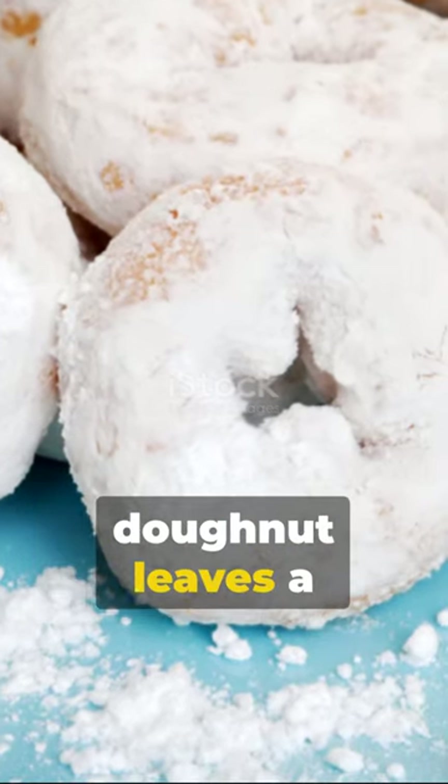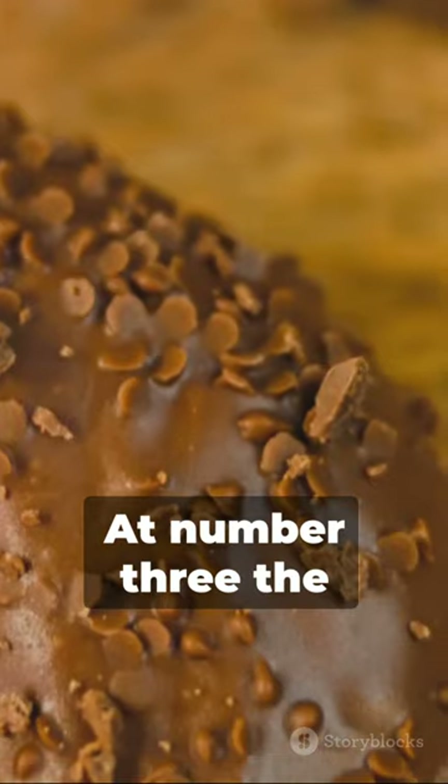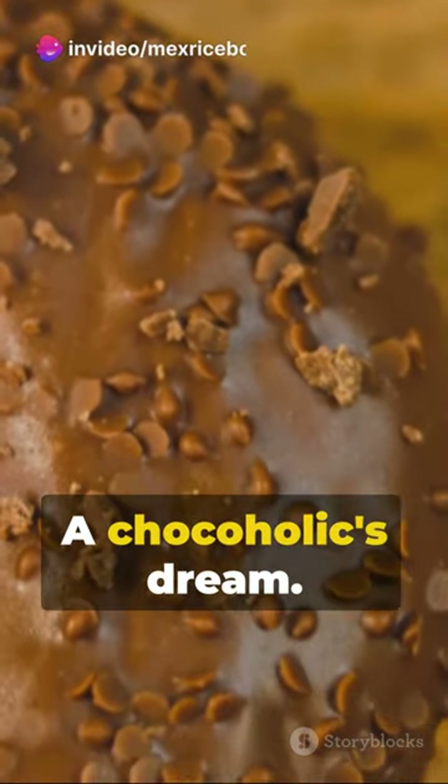Number 4, the powdered sugar donut leaves a sweet trace with every bite. At number 3, the chocolate frosted donut — a chocoholic's dream.